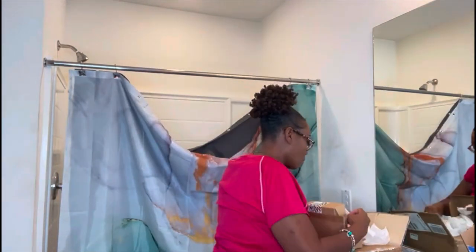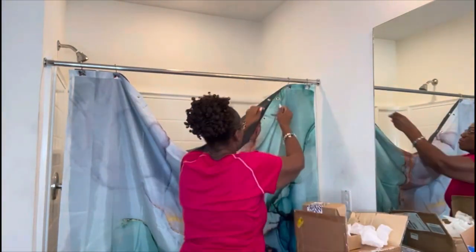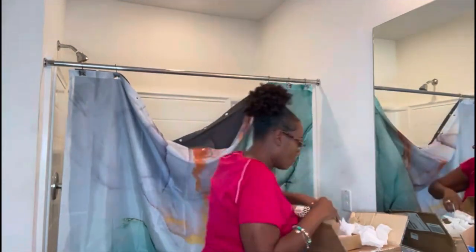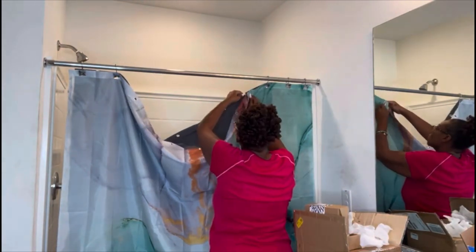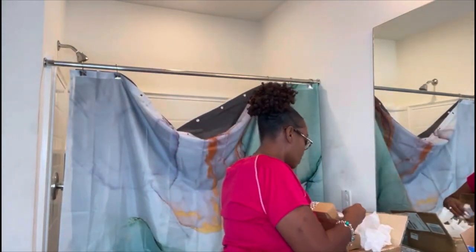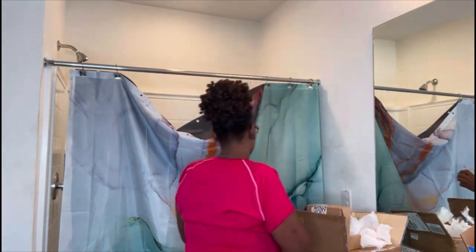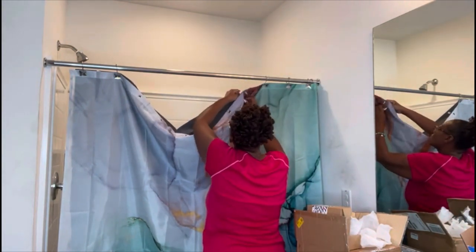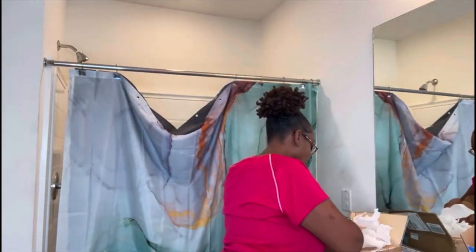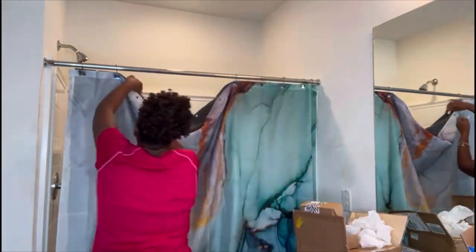In my last video I did my prayer closet, and there was supposed to be a part two, but it actually wasn't long enough to do a full video. So if you guys stay till the end of this video I'll show you the final look. If you haven't watched the prayer closet video, stop this one, go watch it, and then come back. Thank you.